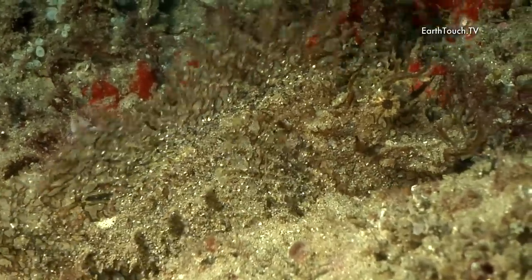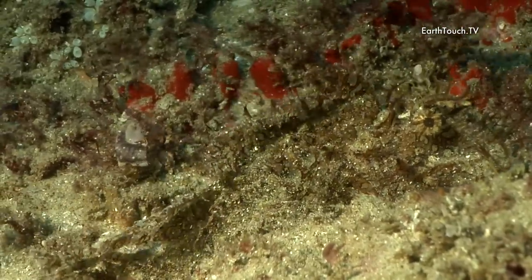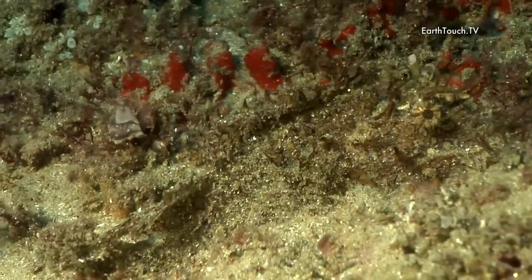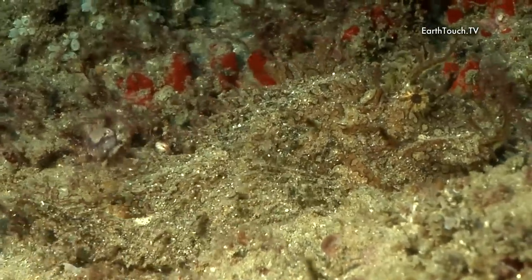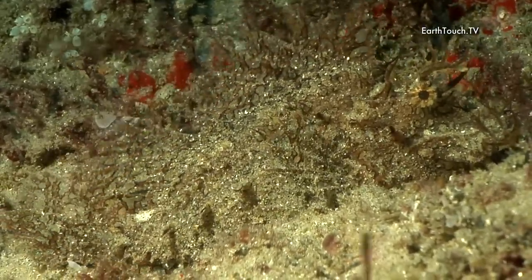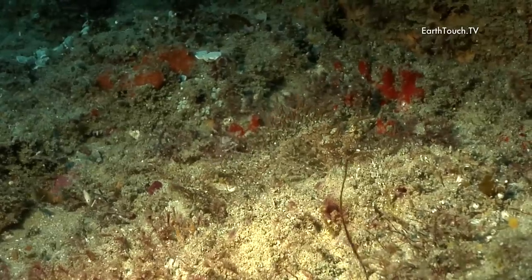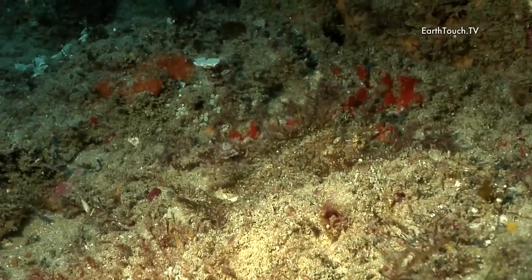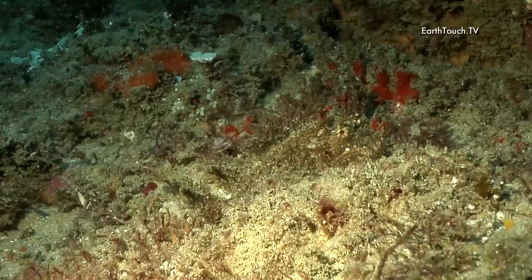These animals primarily feed at night, and during the day they pretty much lie low, camouflaging themselves on the reef. It's quite hard to tell if these fish are actually as rare as we think, or perhaps there are quite a few on these reefs that we just never seem to see.